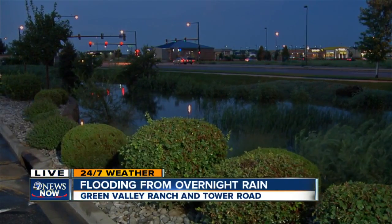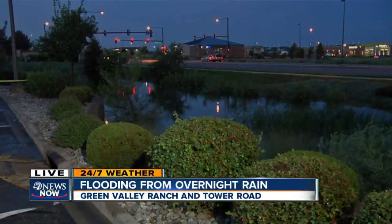Back here live, the only area that's still flooded is this ditch just off of Tower Road — it's starting to recede as well. The road is drying out, which is good news. But wow, a lot of storms came through overnight. I'm in Green Valley Ranch, Eric Luper for 7 News Now.